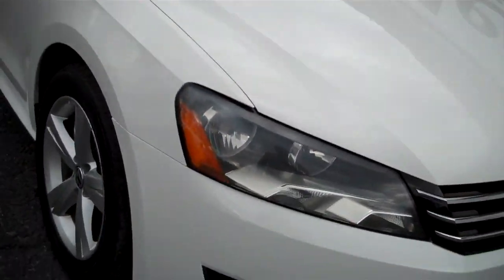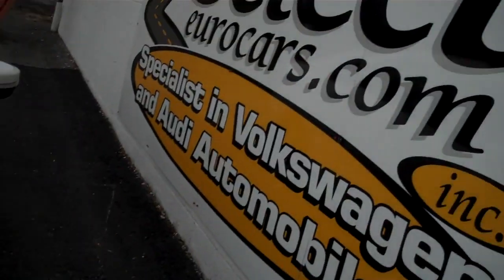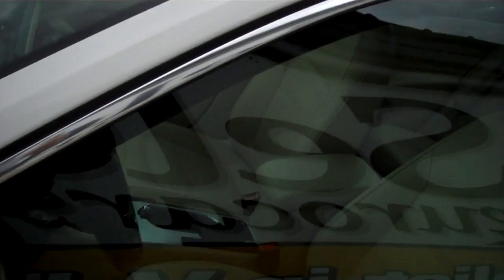Nice set of halogen headlights. The chrome accents on the front grille are very tasteful. Nice set of alloy wheels. Cornering lamps on the mirrors for safety.